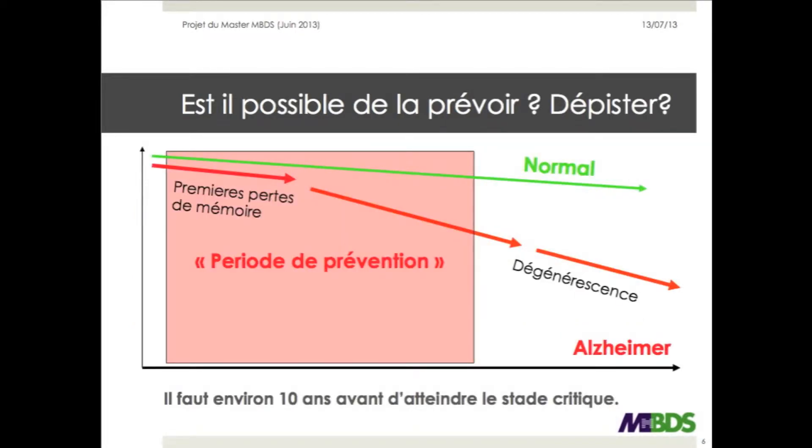Because the critical stage of this disease only shows 10 years after the first memory loss, it can be detected early. There is therefore a decent period of time for prevention.